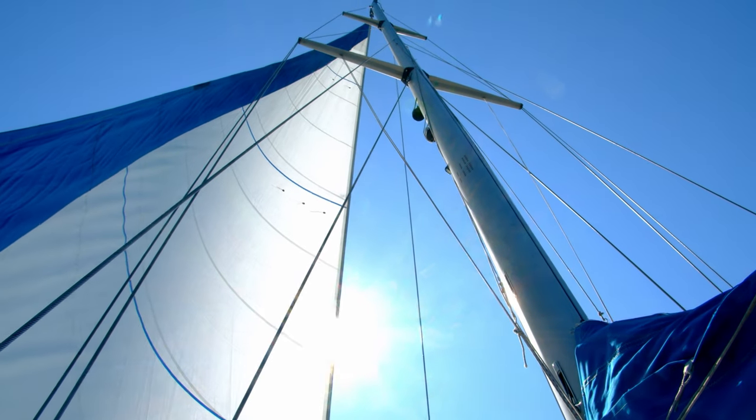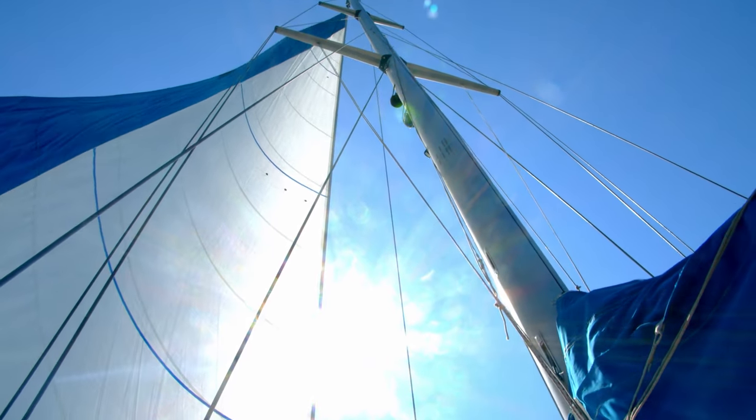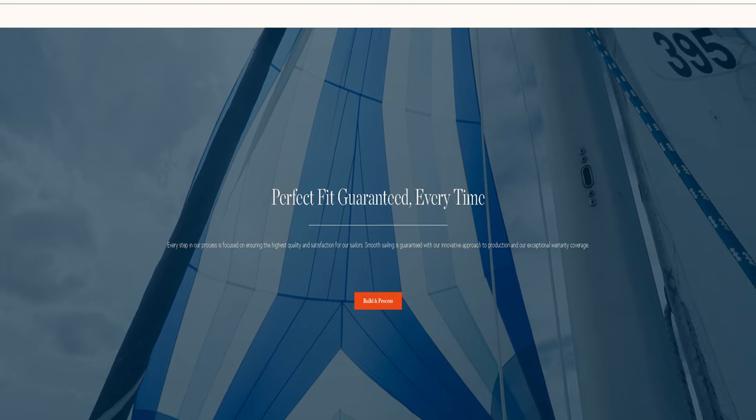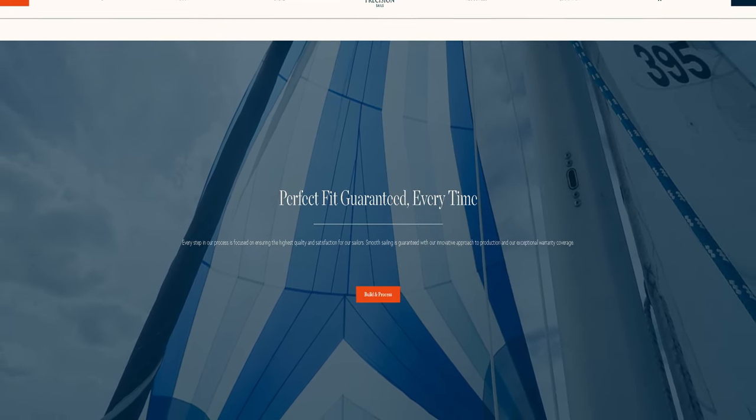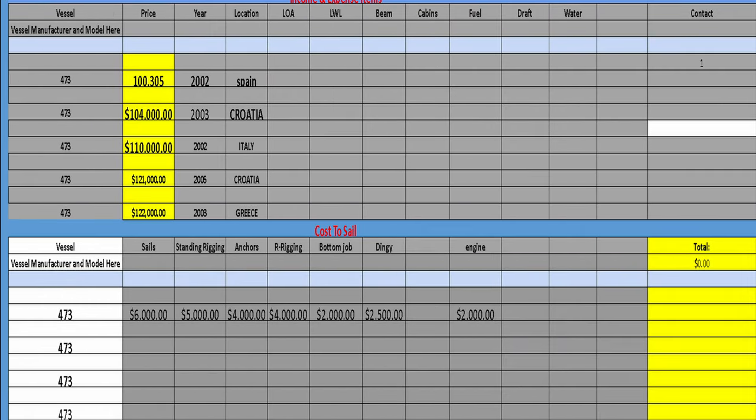First up, we need to figure out how much it's going to cost to get new sails. The easiest way to do that is to head over to Precision Sails — you can get a quote free of charge and it will generally arrive within 24 hours. They give you several different options for each sail you choose, as you can see on screen. For the Beneteau Oceanus 473, it's going to cost around six thousand dollars for a new main and a genoa or jib. That's the middle-of-the-road price. Back on our spreadsheet, I have sails listed at six thousand dollars, and we start to build a foundation for our offer.